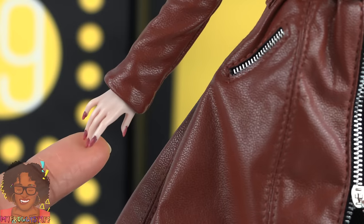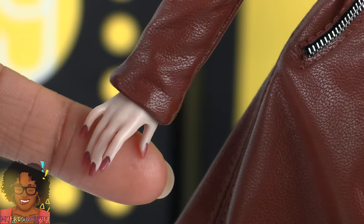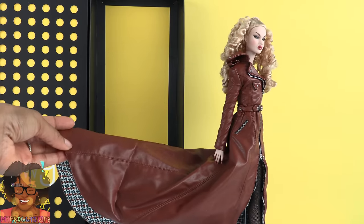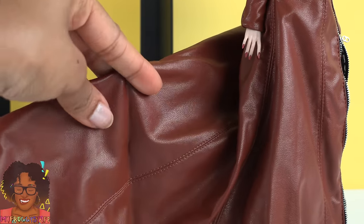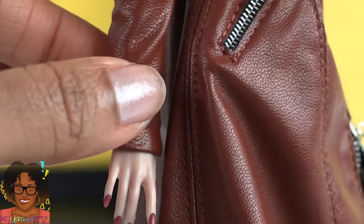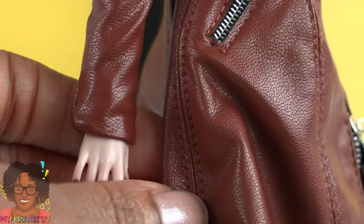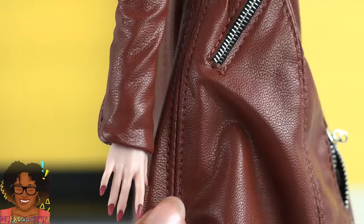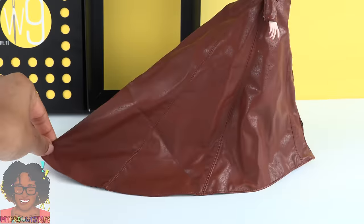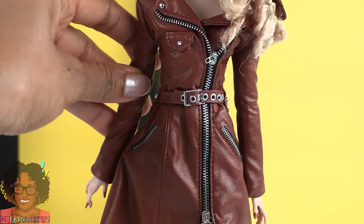Her fingernails are painted, looks like the same color as her lipstick, and her nails are pretty long. She's wearing a faux leather coat dress — I certainly hope that's faux leather. This material is very soft. The details that Integrity Toys puts into their clothing is amazing. They top-stitched all their seams. On both sides there are several panels that make up the skirt, and it has a pretty nice size train. I'm loving this rich brown color.